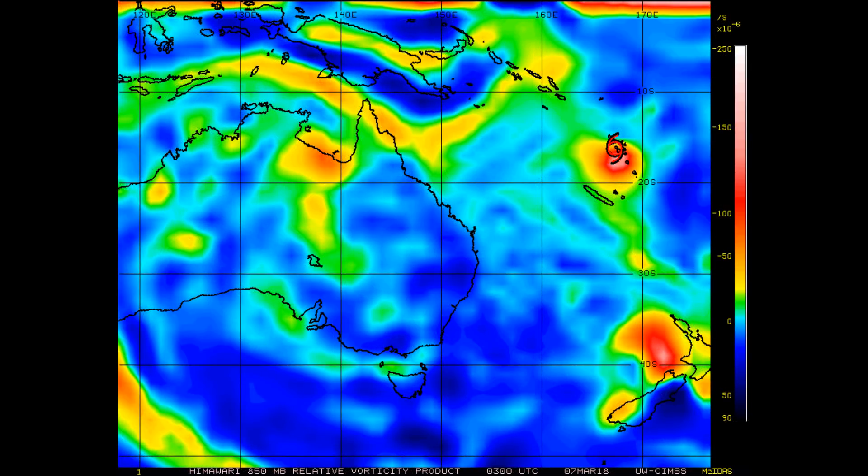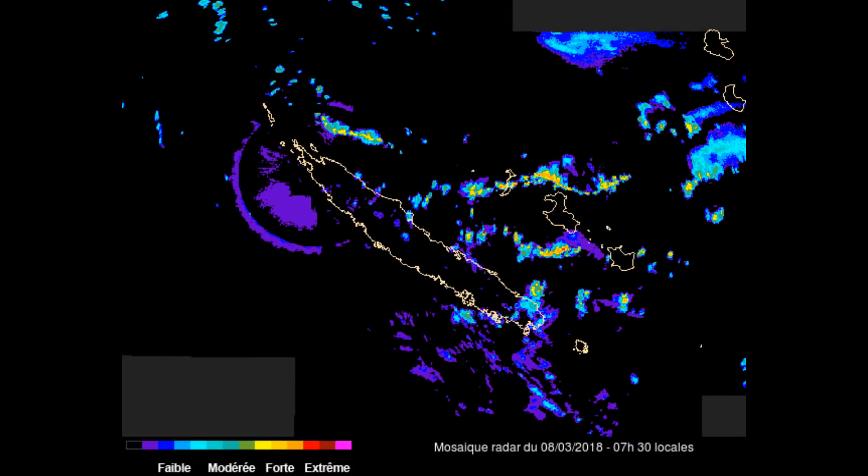At 50 millibar vorticity, you can clearly see the tropical cyclone and INVEST 98P, as well as a low pressure system to the north of the North Island of New Zealand.